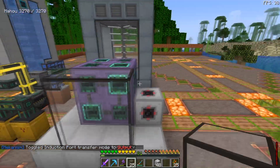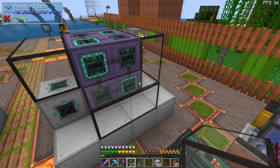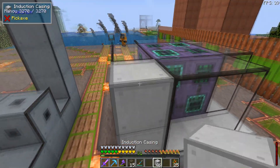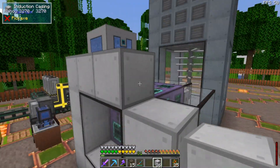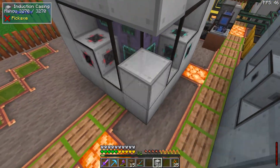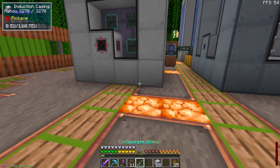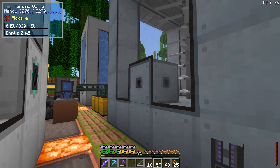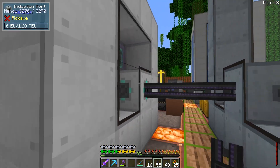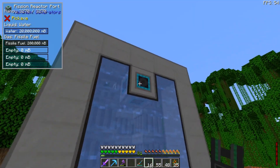Take some reactor glass so we can see inside — these components are expensive. Fill the rest in with casing. We now have an induction matrix that holds 1.6 DEU. I'll hook up power from the turbine output to the input of the induction matrix and bring steam out of the fission reactor port to the turbine input.